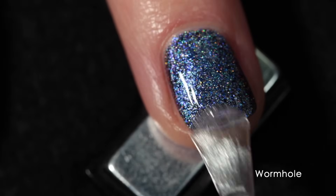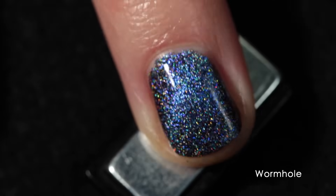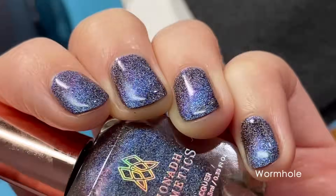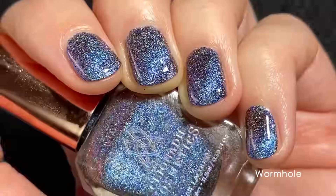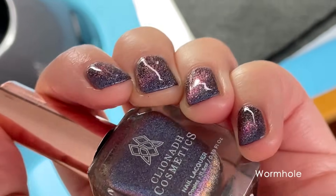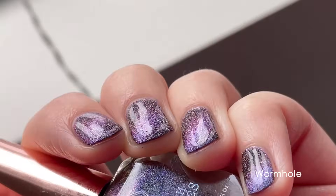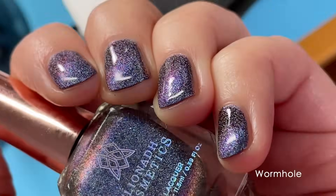These do dry down a little bit dull, but they're not textured. One layer of a quick-dry glossy top coat will smooth everything out completely, and then you can enjoy this beautiful finish. Wormhole shifts to a really beautiful purple, and with that holographic effect everything just works so well together. It looks like a galaxy on your nails — I guess it's supposed to look like a wormhole. It's just so dreamy.